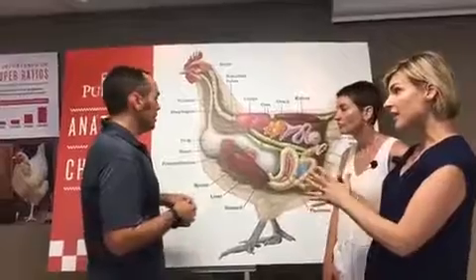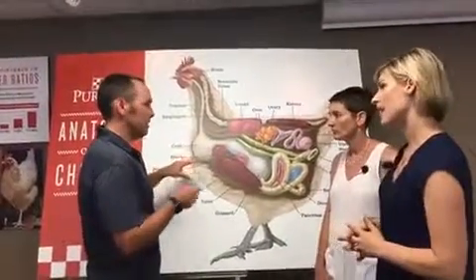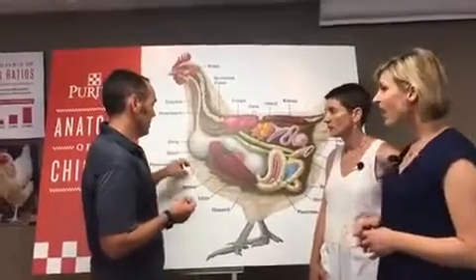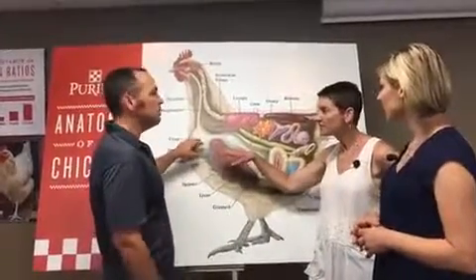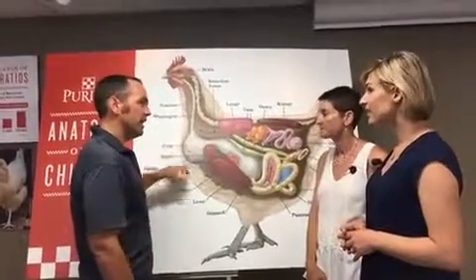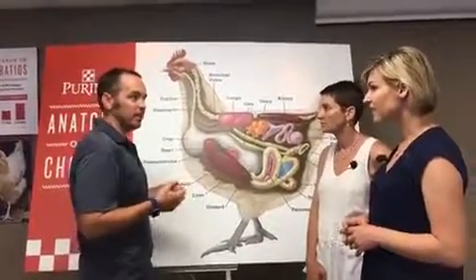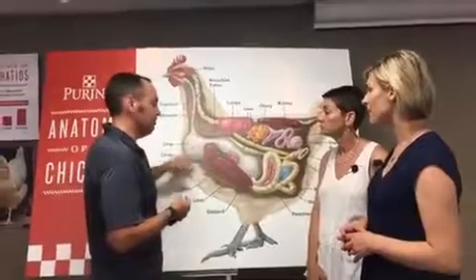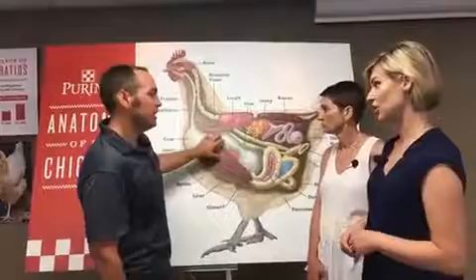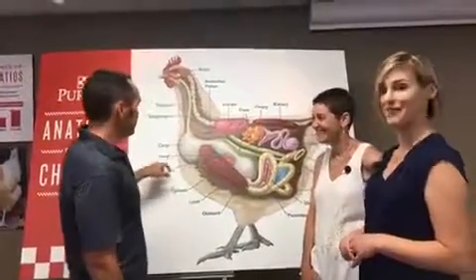Is there any grinding that goes on in the crop? No, there's no grinding here. There's very little digestion that goes on here. It's really just a storage thing — it mixes with water, there's a little bit of digestive enzymes, and some lactic acid bacteria that's good for the bird. But the grinding action goes on in the gizzard. All of the fun stuff really happens when you get past the crop.